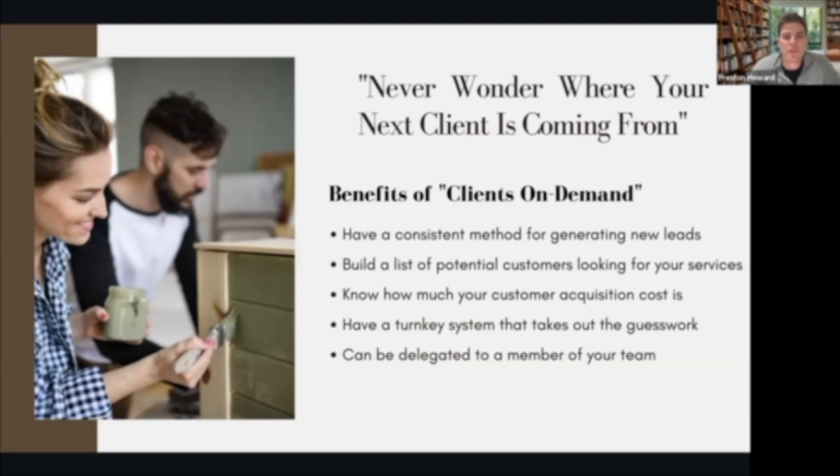This is going to give you a method where you can basically flip a switch and have people requesting services that you can go and offer locally in your community. Another great benefit is that it's going to help you build a list of potential customers looking for your service.